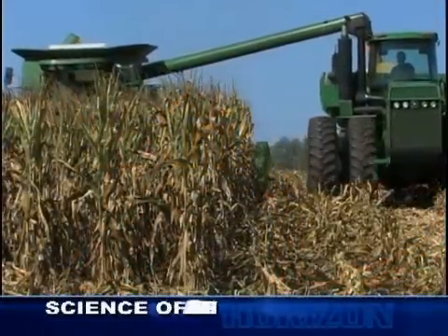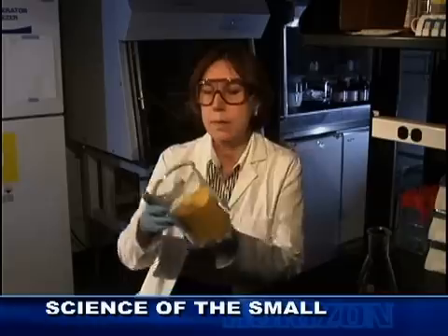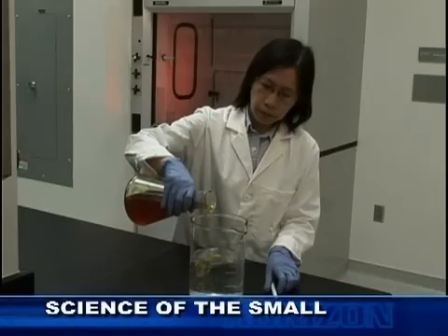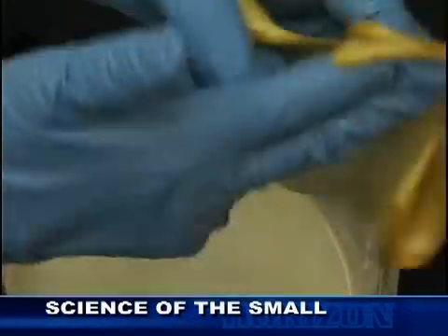A protein in corn kernels called zein has many uses, and researchers are using nanotechnology to find even more. Zein is used in biodegradable plastic films for the food industry and for pills in the pharmaceutical sector. Its unique molecular structure is the key.